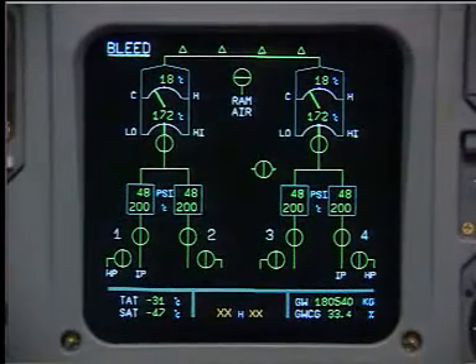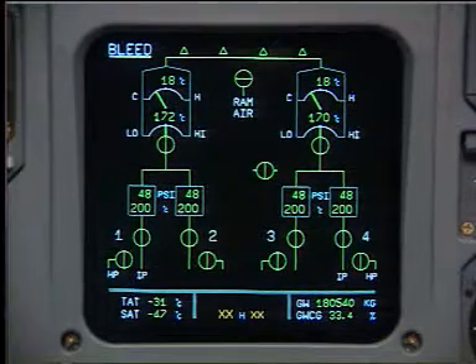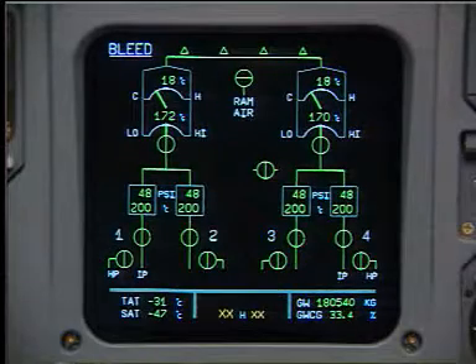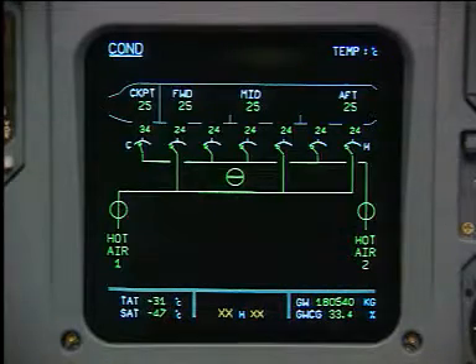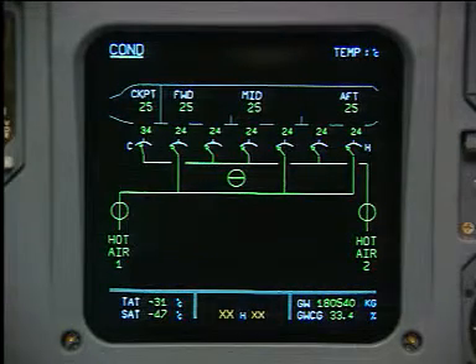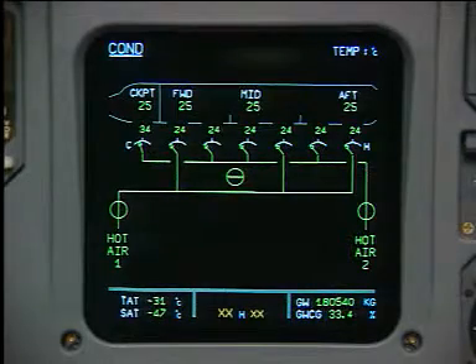High pressure air is supplied from different stages of the engine compressor, the APU compressor or two ground connectors. The air conditioning system provides temperature-controlled air for each of the four zones: cockpit, forward, mid and aft zone.